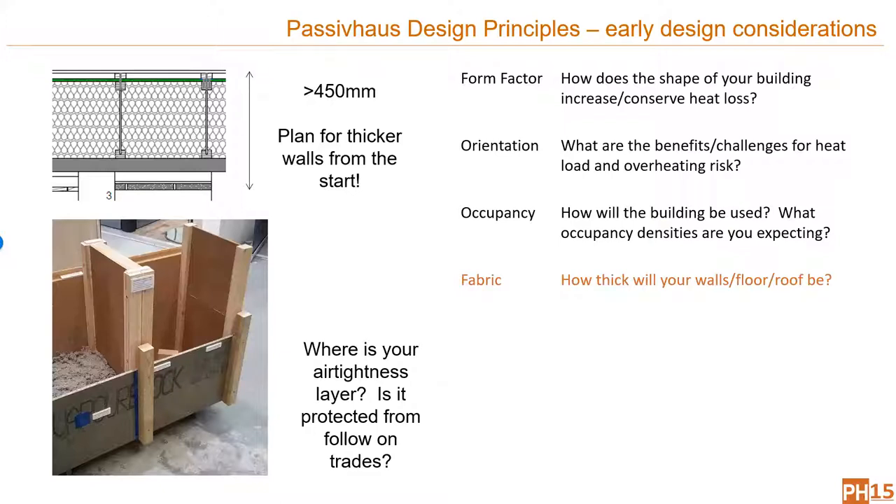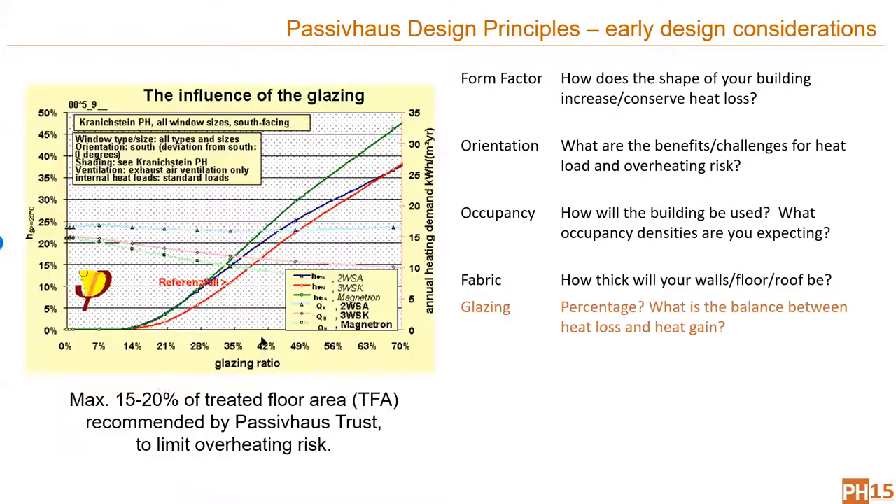Make sure that you plan for thicker walls — your walls are likely to be thicker than you might normally design because you need to achieve higher U-values. Think about where your air tightness layer is and how you might protect it from follow-on trades. For glazing, consider your glazing percentage and energy balances. This graph shows how as glazing percentage goes up, overheating increases, but heat demand tends to flatten off. The Passive House Trust recommends 15–20% of floor area as a good guide.